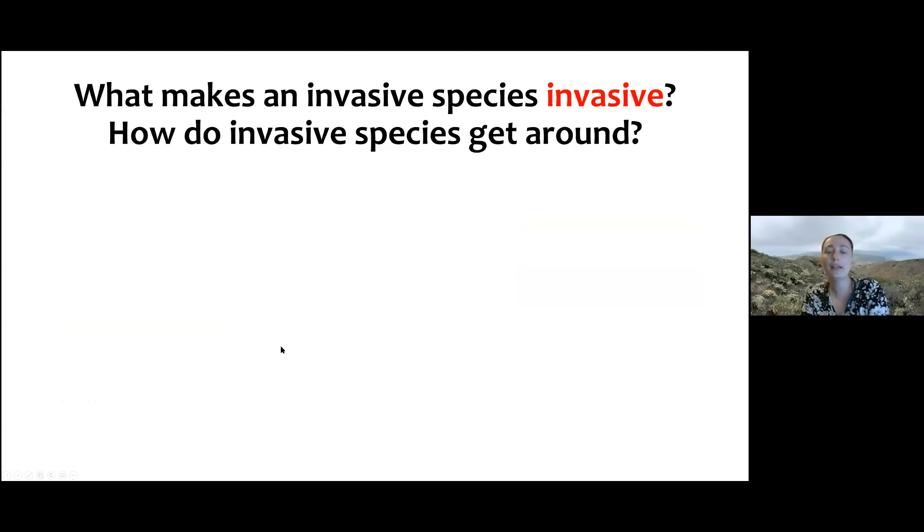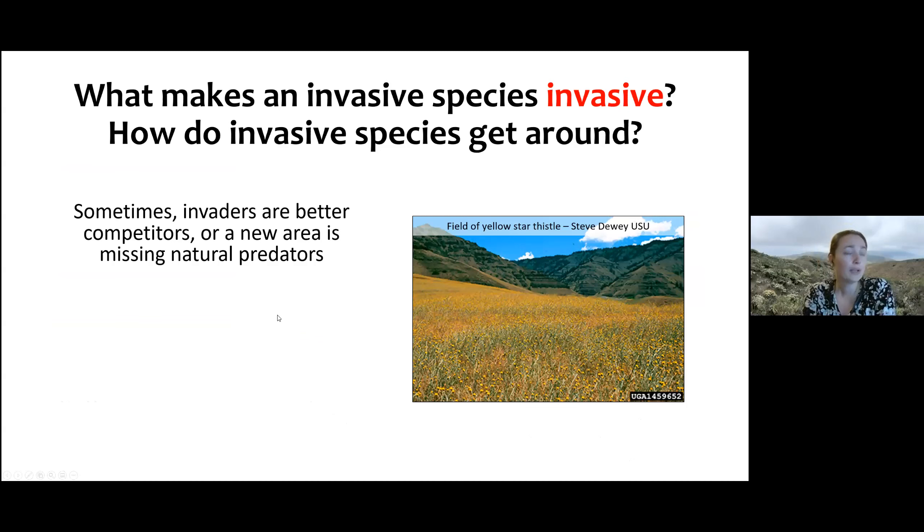So what makes a species invasive, and how do invasive species get around? Invasive species are often just better competitors — they take up space, compete for nutrients more effectively, grow faster, produce more seeds, or arrive in an area with no natural predator. So they're released from predation or competition. Yellow star thistle is a good example — if anyone's had to walk through it, they know it's not a fun time. It's a great competitor and nothing will eat it because it's very pokey.